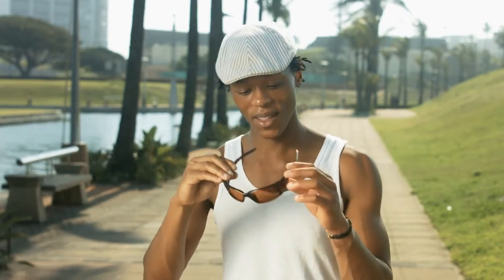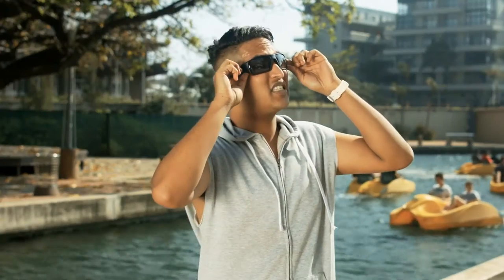I think everybody needs to try these on and see the incredible difference for themselves. These definitely enhance the color and the clarity. It's unreal.